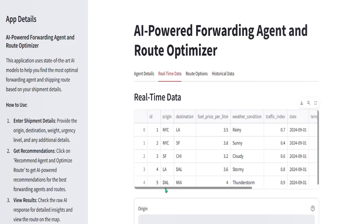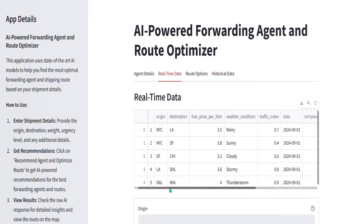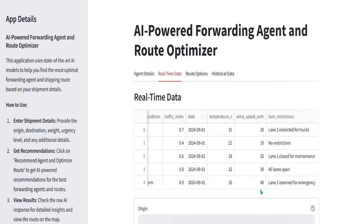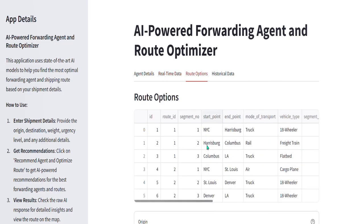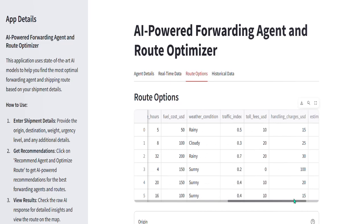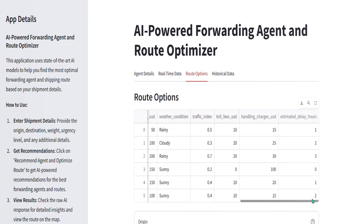Additionally, we incorporate real-time data like weather conditions, traffic indices, fuel price, and multiple route options like this. We have set up a pipeline from SAP TM to SAP BTP, enabling seamless integration of this data.